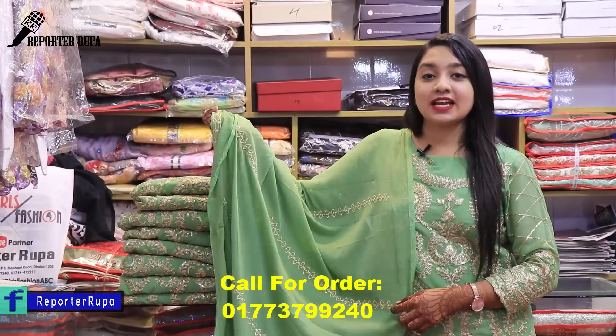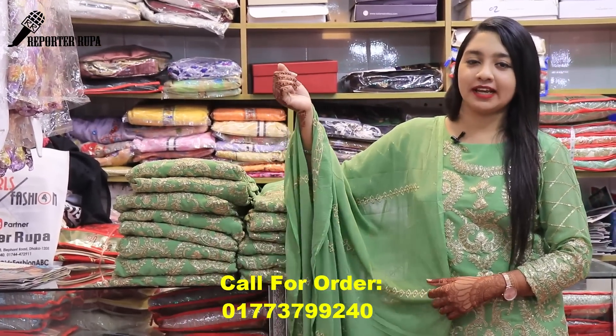Welcome back to my channel. I am Rupa Akhtashima from Reporter Rupa. Viewers, today we are going to have a hot dress for girls fashion showroom.